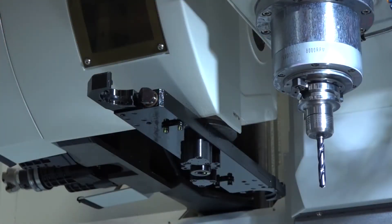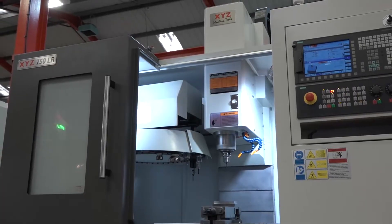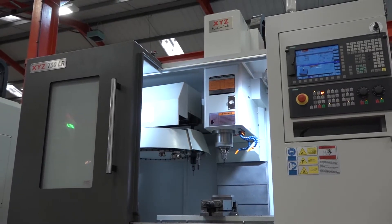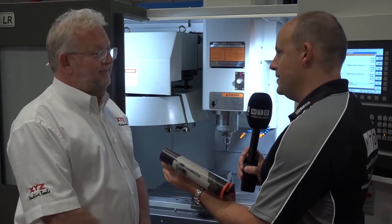Modern cutting tools can cut at faster speeds and feeds. When you introduce this machine it comes with new aesthetics — a really nice new look and a big window, which we've got on all the machines now. It's a really nice machine.